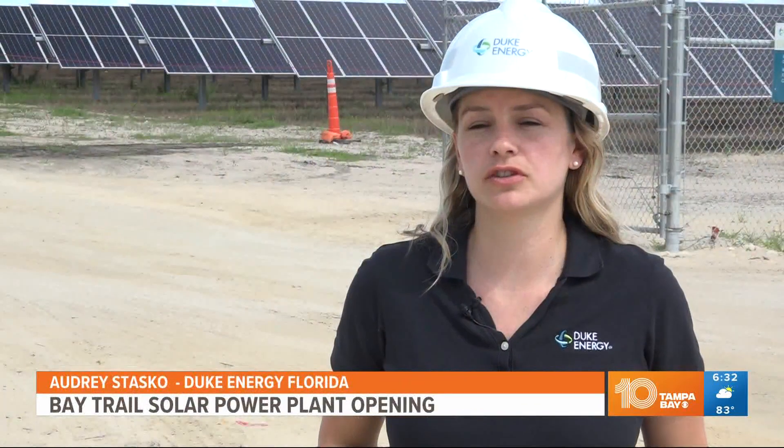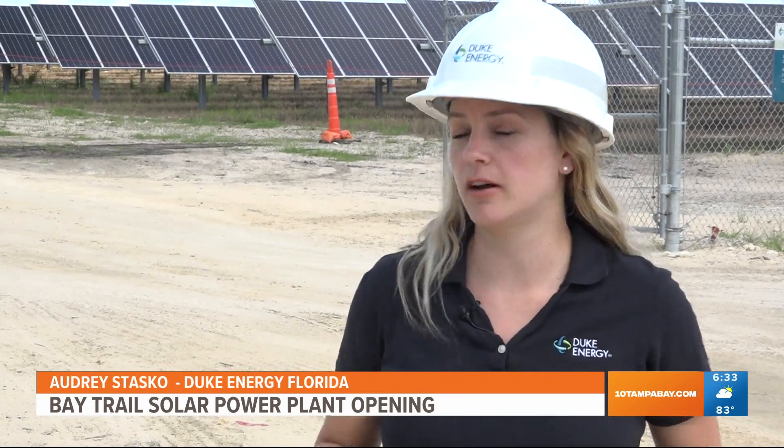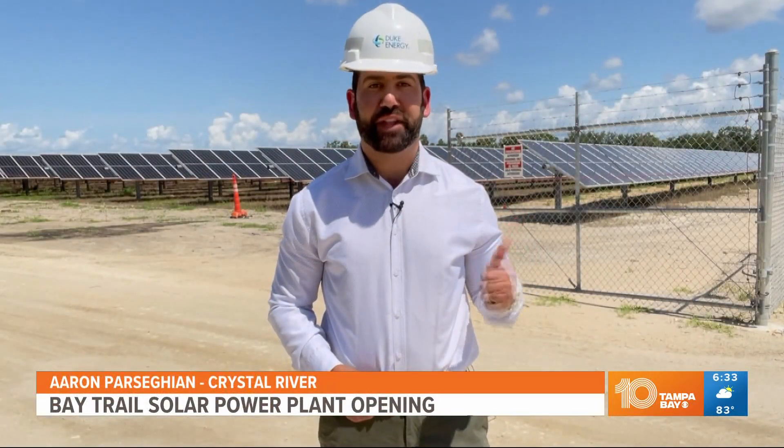Through the program, Duke Energy Florida customers can actually subscribe to power generated by a facility just like this and earn credit towards their electricity bills without having to install or maintain their own equipment. And this is just one of 10 new solar power plants Duke Energy has planned to have in operation by 2024.